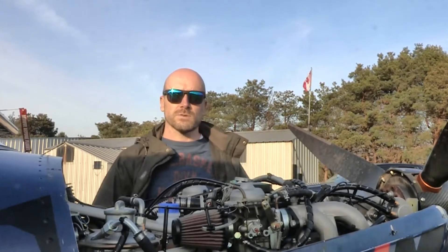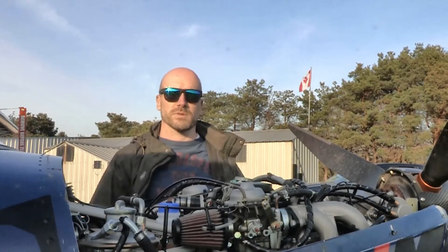In Canada you can have it as a basic ultralight, an advanced ultralight, or as an experimental aircraft.